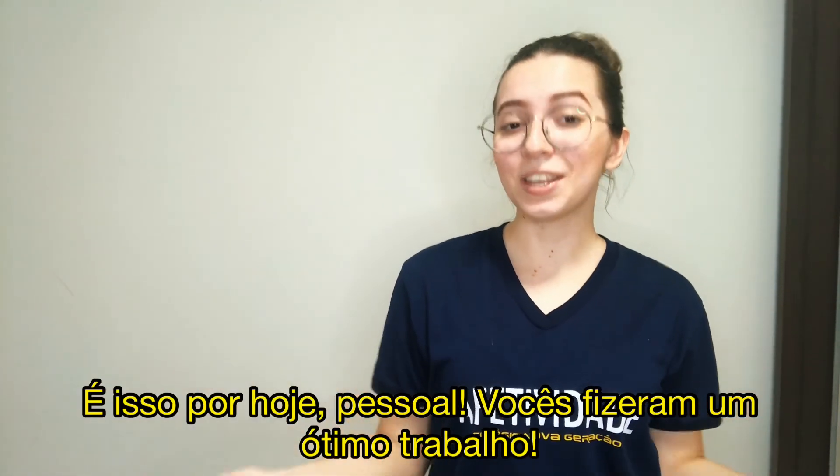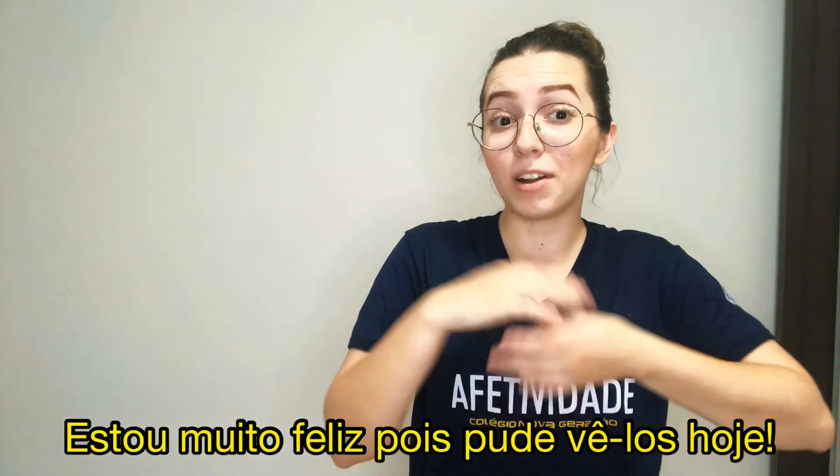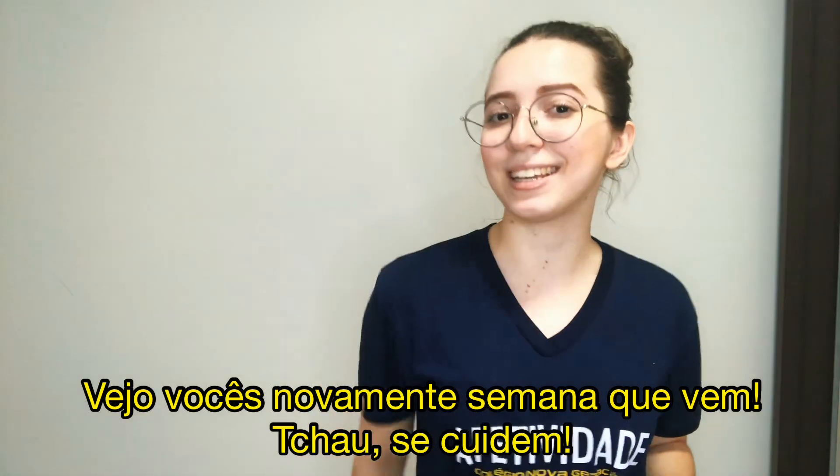That's it for today, guys. You did an amazing job, okay? I'm very happy I could see you today. See you again next week. Bye-bye! Take care!